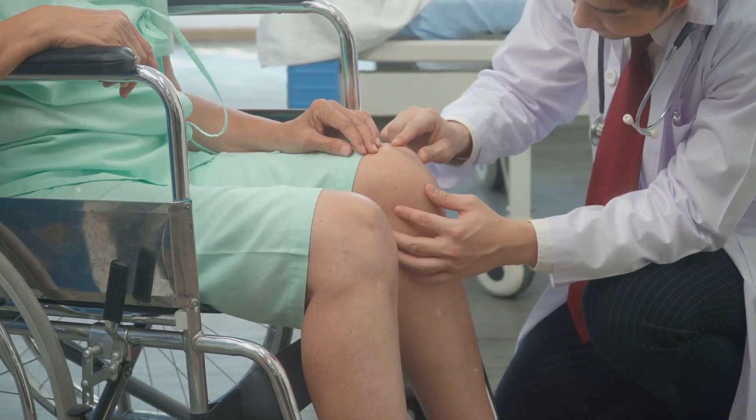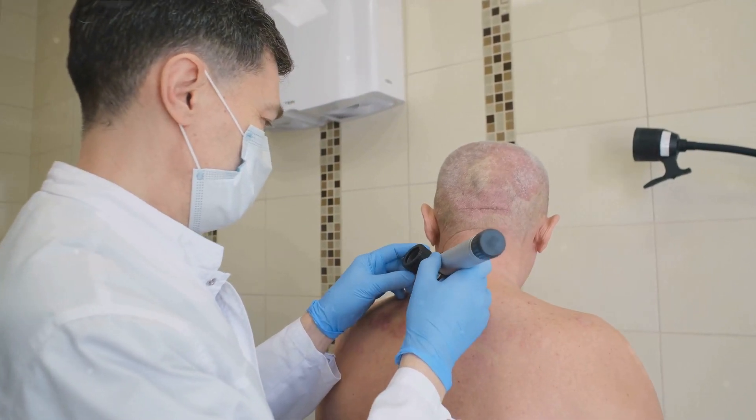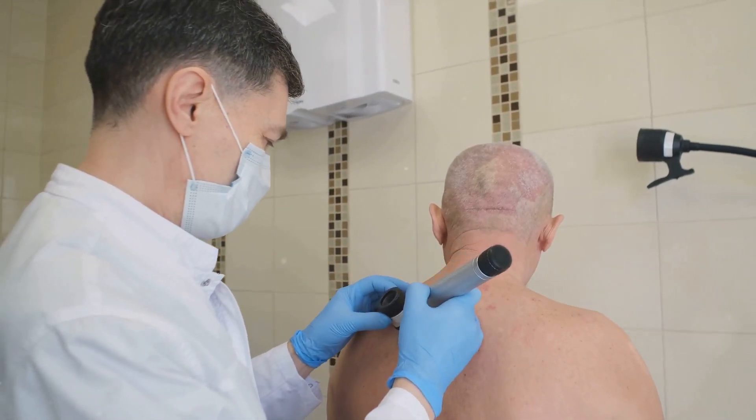The fourth sign is skin rashes and itching. Kidneys remove waste from the bloodstream, so when they fail, the buildup of waste can cause severe itching and skin rashes.